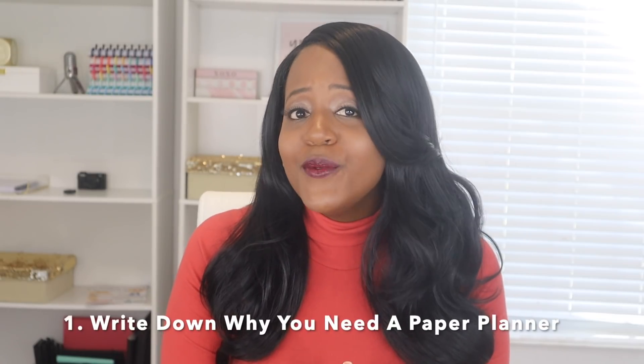Let's jump into the tips. Tip number one: write down why you need a paper planner and what you need it for before you make your planner purchase. One of the biggest mistakes that most people make is purchasing a planner first and then trying to decide how they're actually going to use it. This is a mistake because you're trying to change your life to fit the planner instead of finding a planner that fits your life. When the system isn't working, you feel as though you're not good with paper planning and just end up not using it.